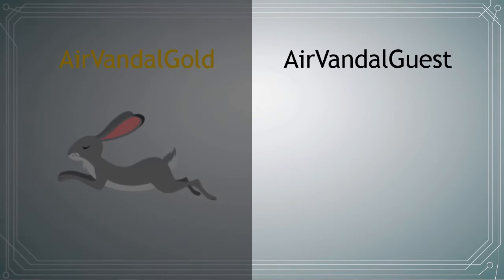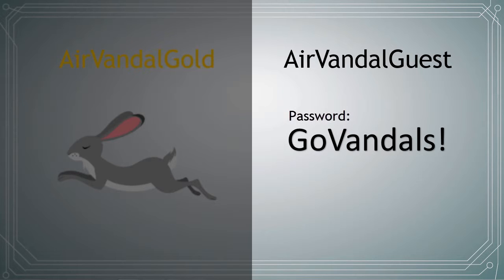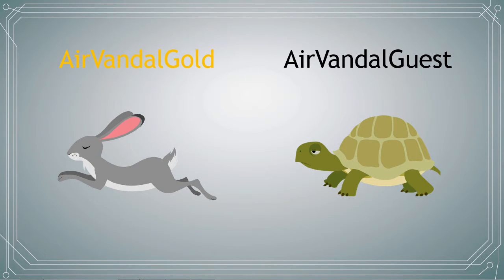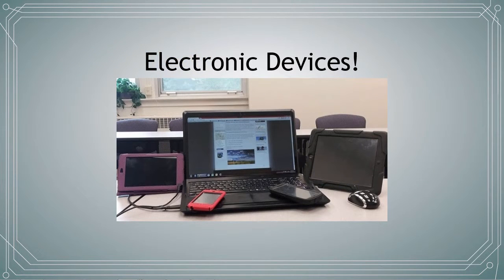AirVandal Guest is for visitors and is accessible using the password GoVandals. This network is slower and is only designed for temporary visitor access. Both networks are available university-wide and can be used on your laptop, desktop, and mobile devices.